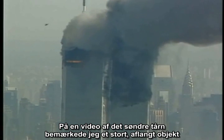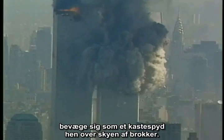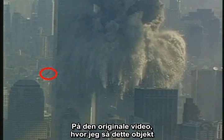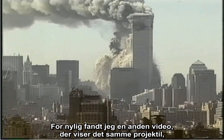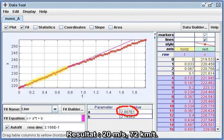On a video of the South Tower, I noticed a large, elongated object moving like a javelin above the main debris cloud. On the original video where I saw this object, the camera was zooming the whole time, which made the measurement difficult. I recently found another video which shows the same projectile, but taken with a stationary camera. Result? 20 meters per second, or 45 miles per hour.